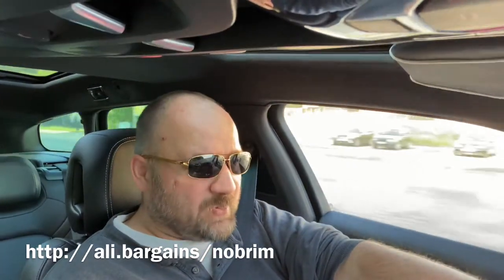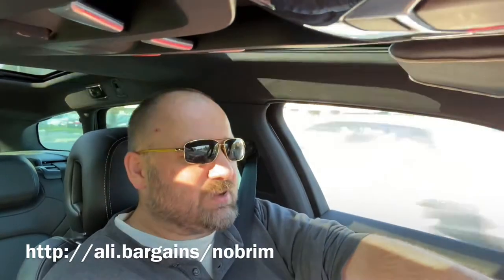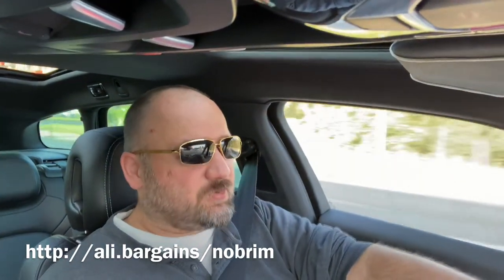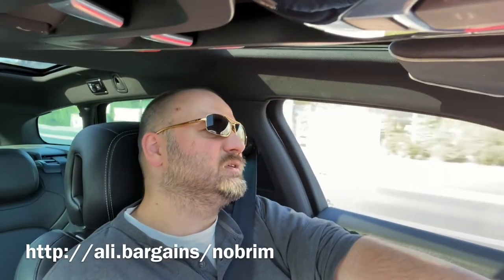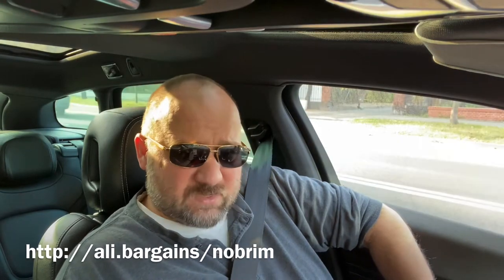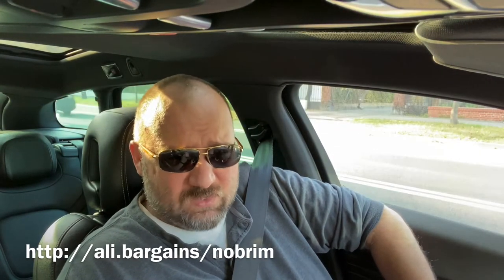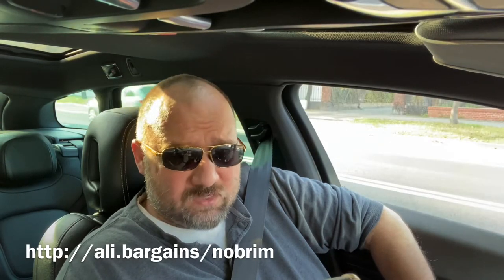It's really good for taking movies because it's not casting shadows on your face like a regular baseball cap does. We'll see in a minute what's inside the package — just waiting for a red light.